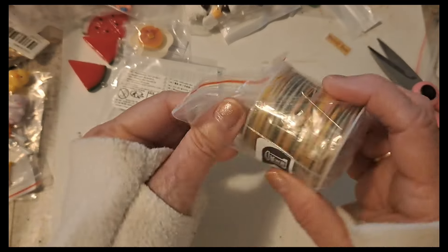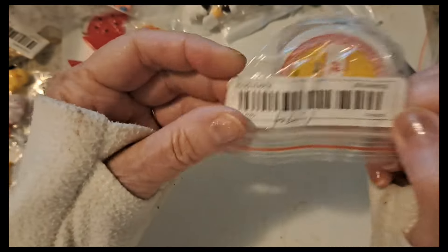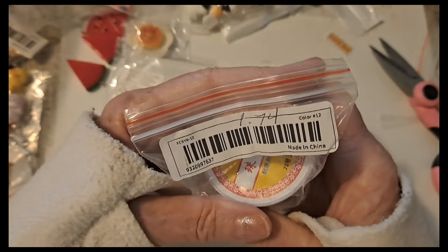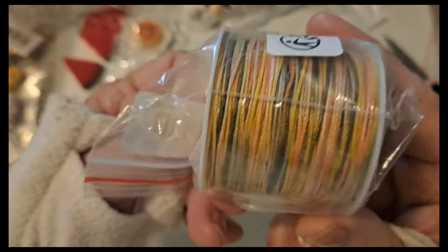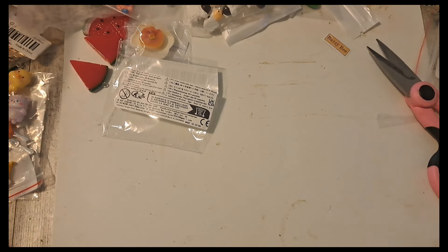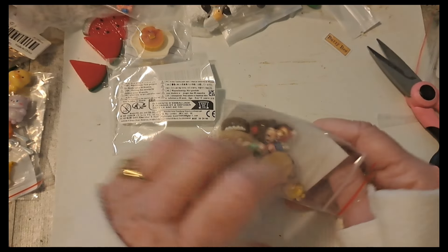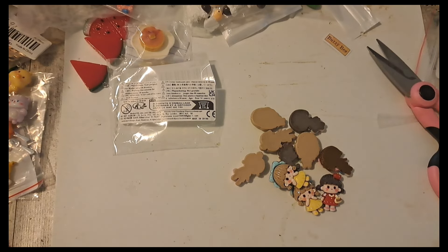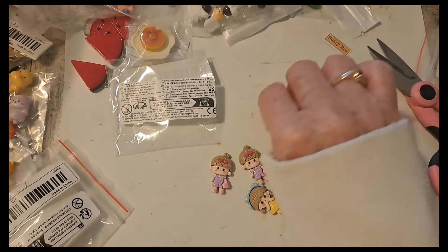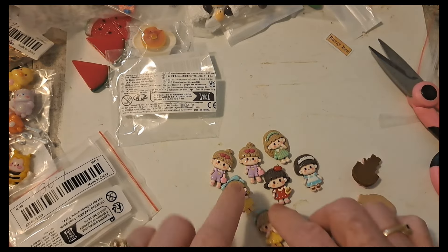Just a couple more things. I got some more of this string for making tassels — $1.74, this is color 17 but they have all different colors. And then some little different cabochons — these were $1.98, 10 pieces, a little bigger than the other ones. Really cute little characters — two of each.